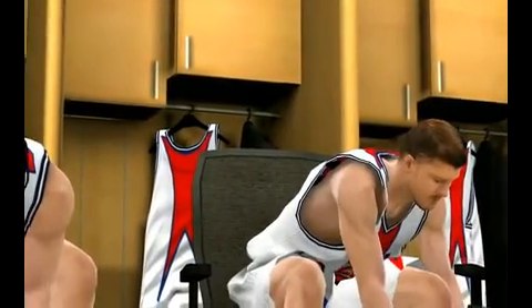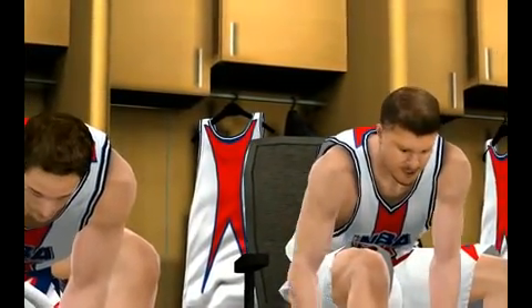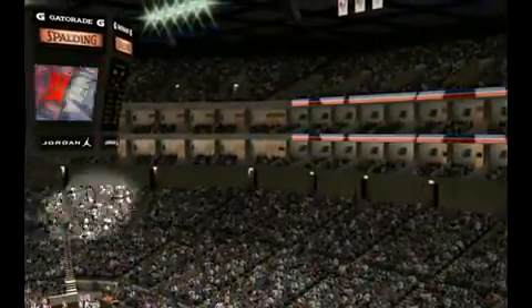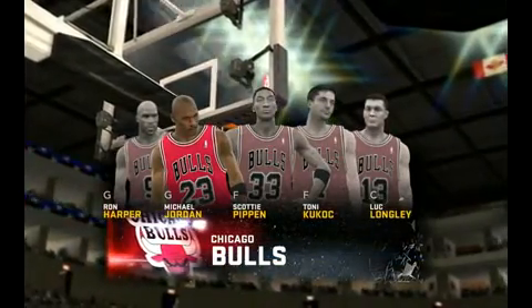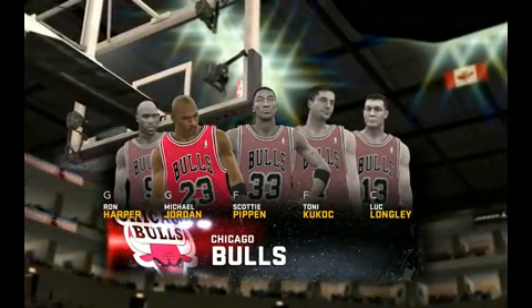Welcome fans to the NBA on 2K Sports. Kevin Harlan with Clark Kellogg — great to have you with us. So with Rodman on the bench, this is Phil Jackson's lineup: Tony Kukoc is out there with Pippen, and it's Michael Jordan, then there's Harper, Longley, and Lee.